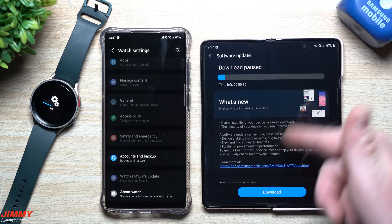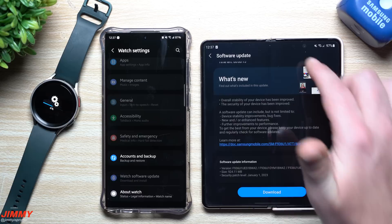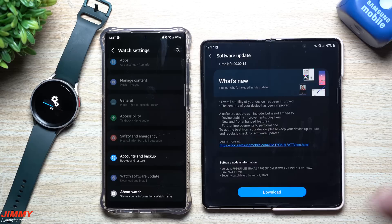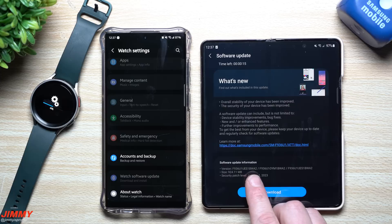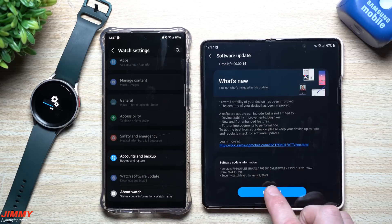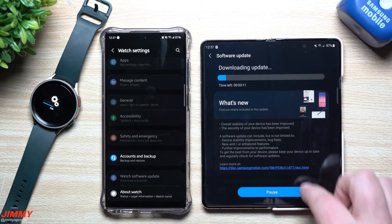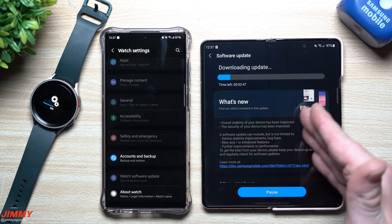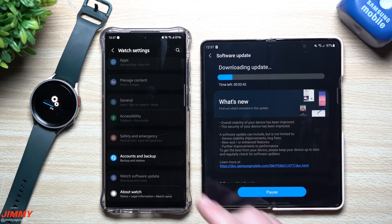We also have the Galaxy Z Fold 4, and this is a pretty large update. We didn't have an update for this device for a full entire month, which is why the size is at 924 megabytes. Normally with monthly updates they're around 200 to 300 megabytes, so we should be able to find something improved from the forefront. This one ends in BWA2, size 924 megabytes, and it finally gives you that January 1st patch. I've already written down the different versions of applications and services from the Fold 4 so we'll check what's new.